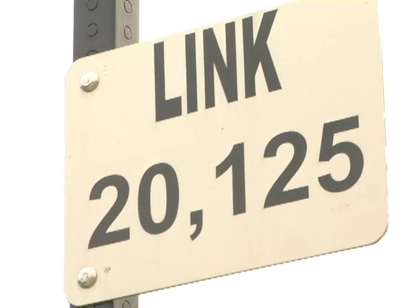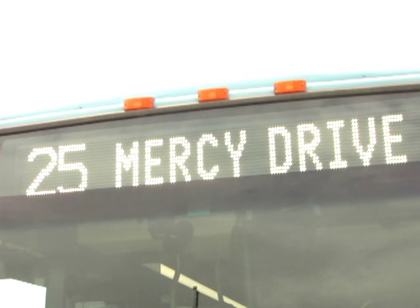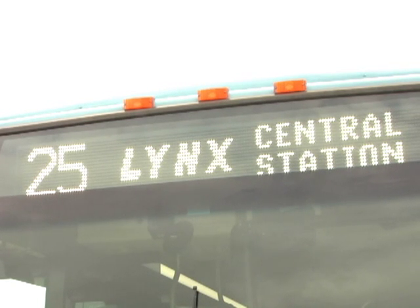The route number, known to us as a link, is listed below. It indicates which links serve that bus stop. Some stops serve more than one link, so be sure the link number and destination sign on the front of the bus is the link you need.